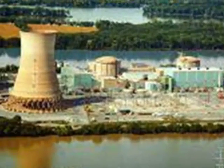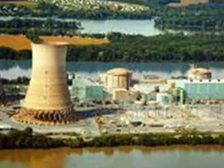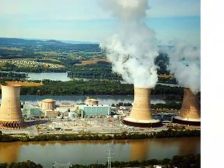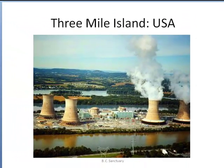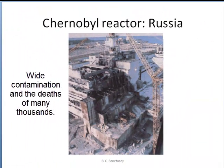Strontium-90 and many other radioactive elements are also byproducts of nuclear reactors. That is why it is so important to keep them contained and why a reactor meltdown presents serious health hazards. Recall that the Three Mile Island partial meltdown in 1979 released no significant amounts of radiation, while the Chernobyl meltdown certainly did lead to widespread contamination and contributed to the deaths and birth defects of many thousands of people.